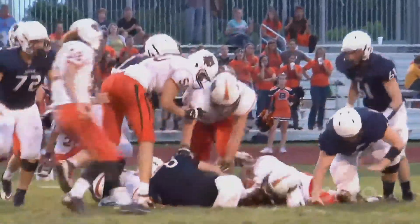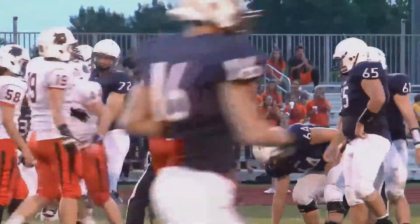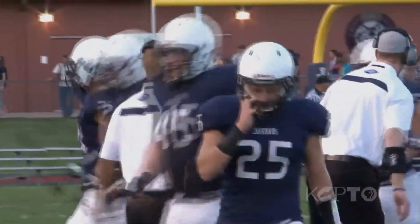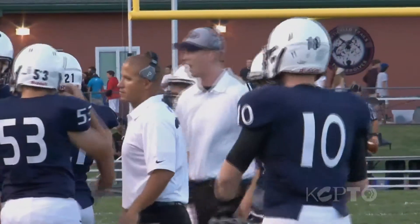Adding to the complicated nature of protecting young athletes is the fact that every brain is different. The brain is an amazing thing — it heals amazingly, but every person is different. It might take one child a week or two to recover from a head trauma; it might take another child six months. You just don't know. The fear of not knowing is everything. The last thing any parent wants is to have their child affected for life.